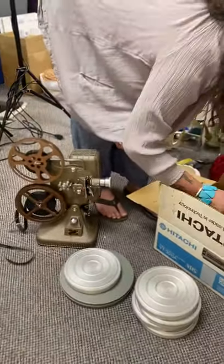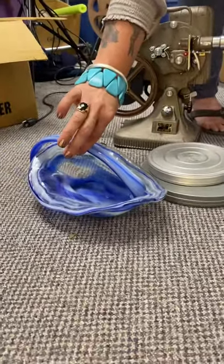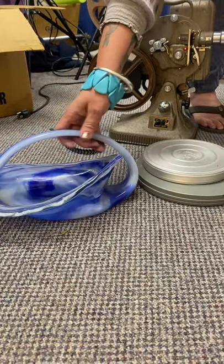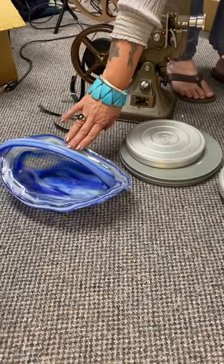And then this was the last thing I wanted to show because it's just absolutely beautiful. This is Murano glass from Italy — this is a candy dish, a handled candy dish, and it's in perfect condition. So you can look for that too on my eBay store. We'll put a link in the description.